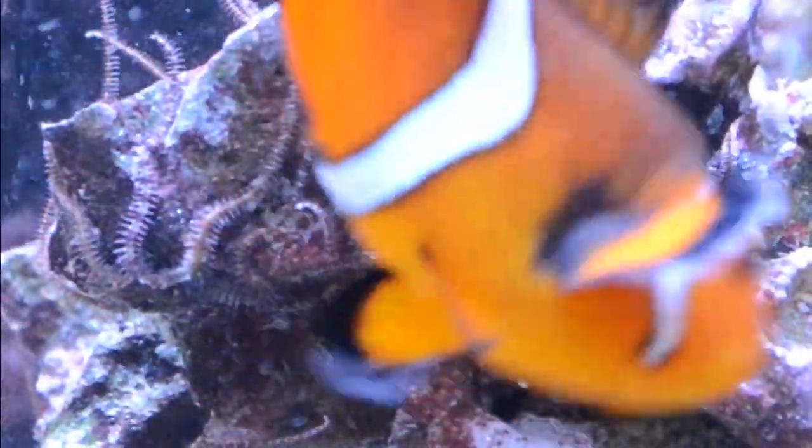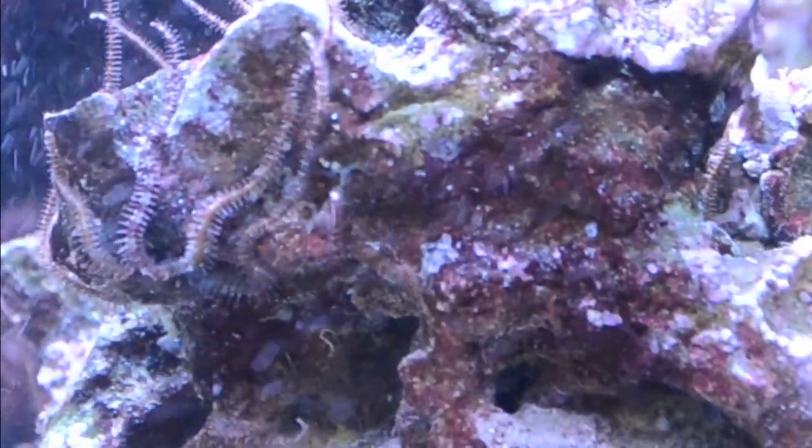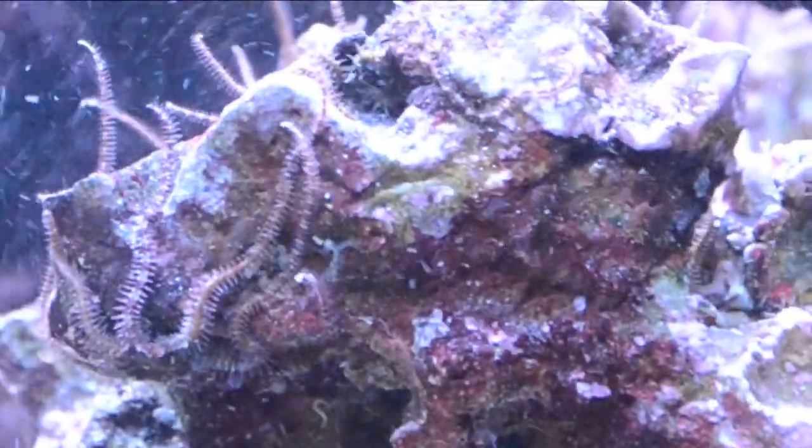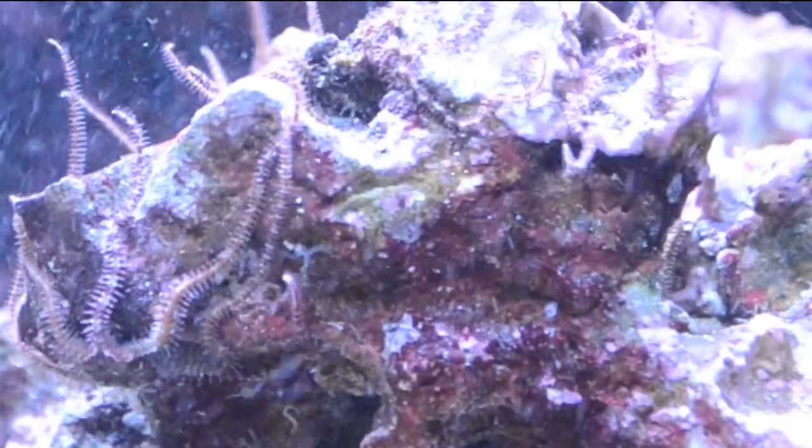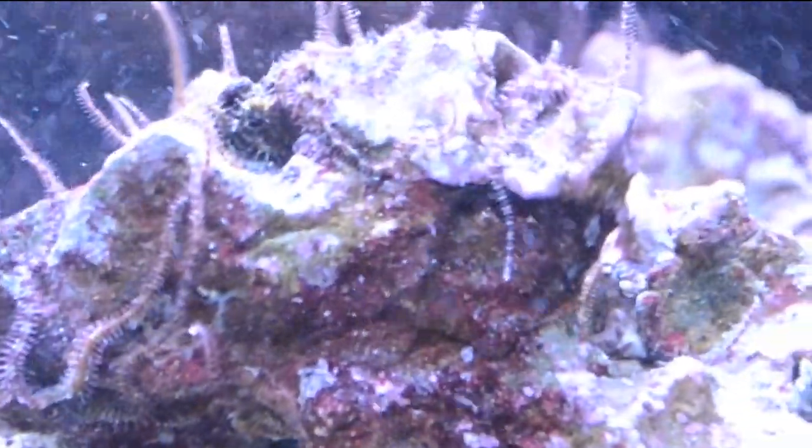As far as I'm concerned, I think this is one of the reasons we have reef tanks in our home — so we can enjoy natural occurrences like this. And I certainly felt lucky enough to catch it, notice it, have a camera handy, and have the time to sit down and shoot a quick video.